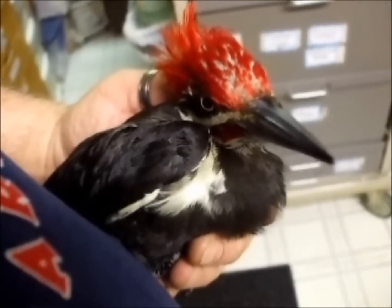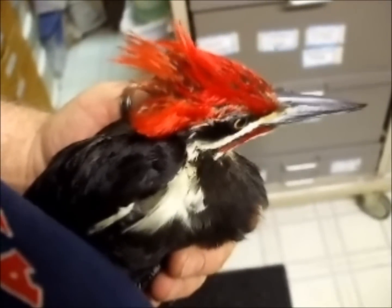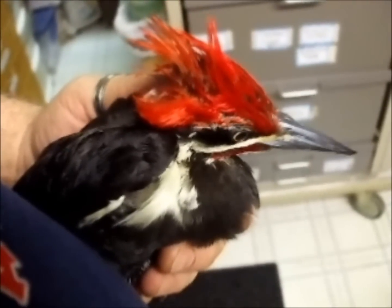This guy here is a pileated woodpecker, a very large bird, hit by a car, having trouble eating right now.